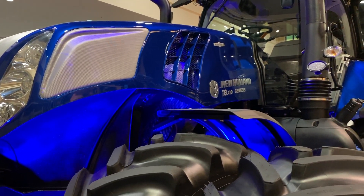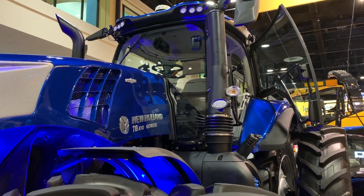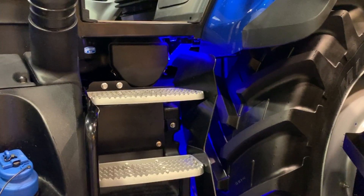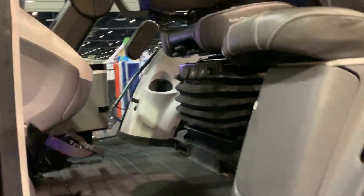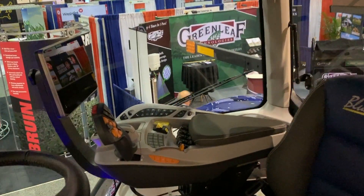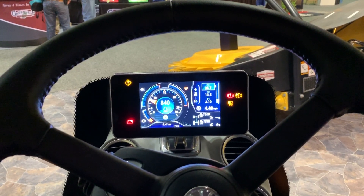Also unveiled this year was the new New Holland Genesis tractor. Similar to Case IH, they took a clean sheet redesign of the cab. When you get a chance to climb up in this big blue tractor, you'll quickly realize there are a lot of changes — they actually removed buttons, made it easier to use, and the displays are in different positions in the cab. It's quite refreshing.